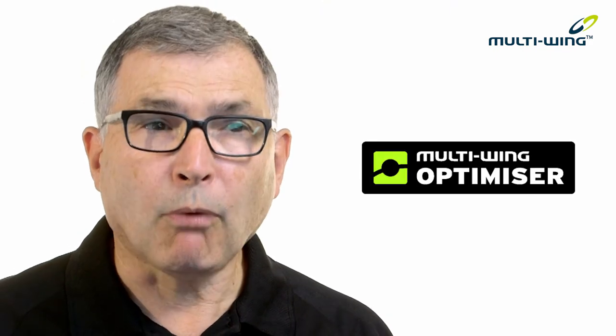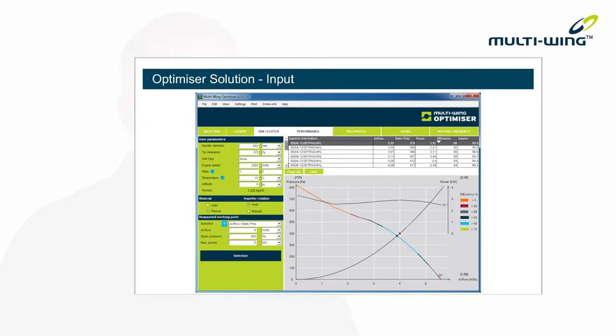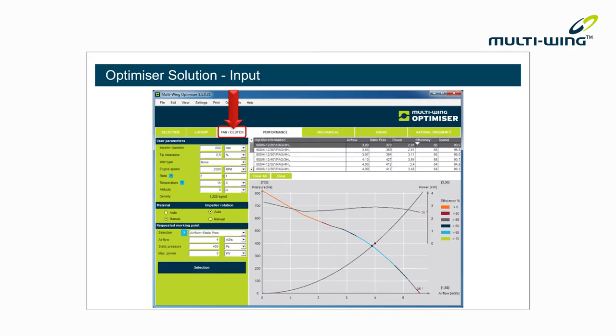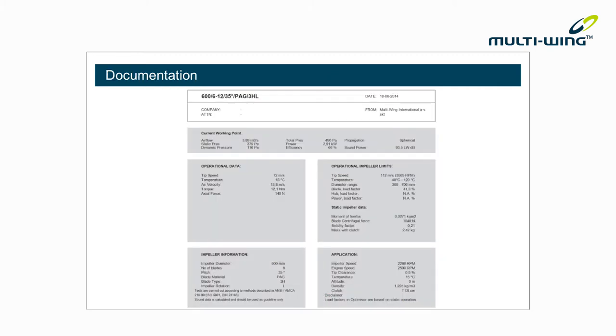Multi-Wing Optimizer is more than just a fan selection tool. It enables you to select a fan and clutch combination. Just enter your duty point and a list of appropriate solutions will appear. The best match is indicated, together with torque and mass information. As with all Multi-Wing software selections, supporting documentation is available for printing.